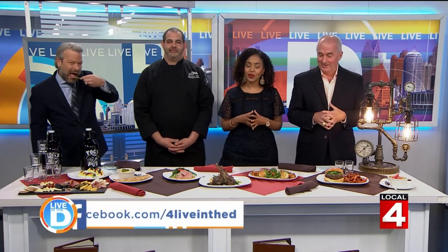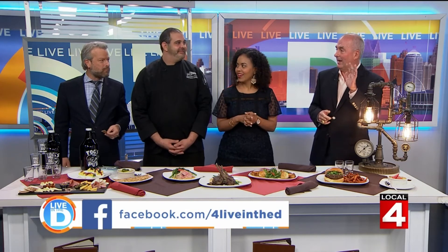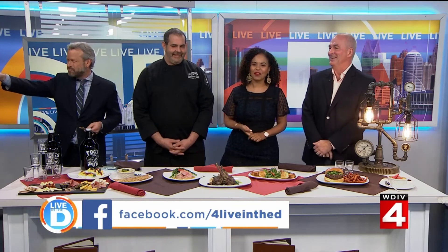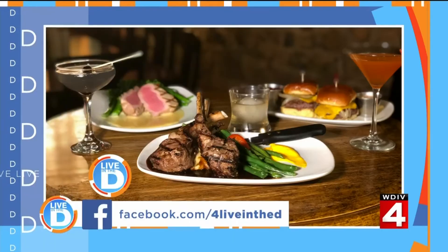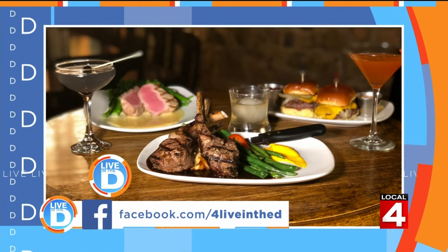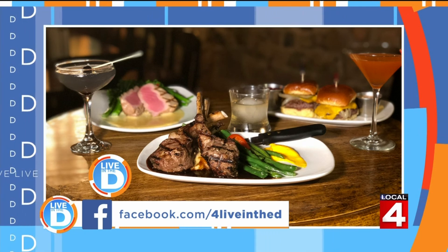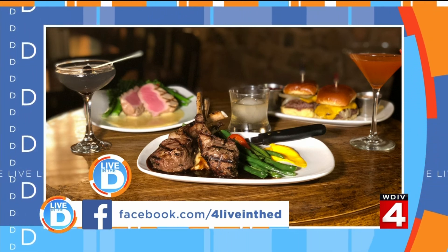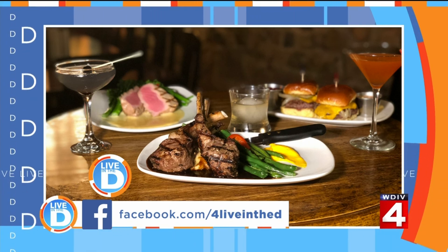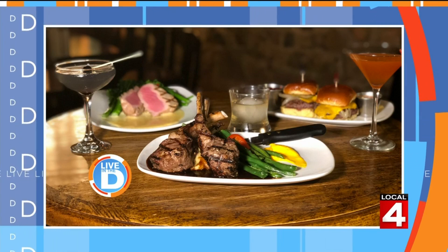Go to our Live in the D Facebook page or the contest page at clickondetroit.com. We also started a Dine in the D group on Facebook — please join it to see all the places we cover and get suggestions on places to eat. Share your favorite meals from local eateries. If you love food, we'd love to have you join. And if you have an idea for where Michelle should go next for Dine in the D, message her on Facebook at Michelle Oliver Live in the D.